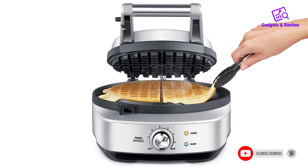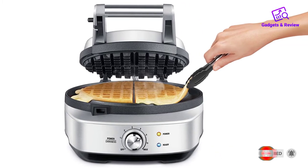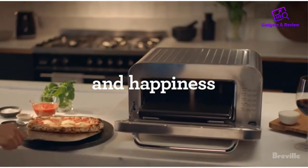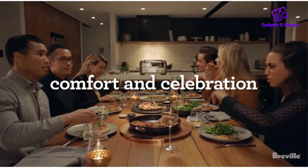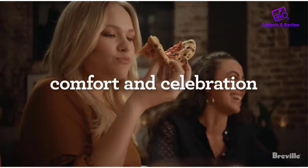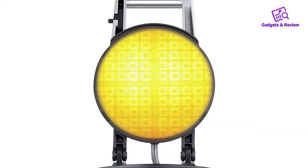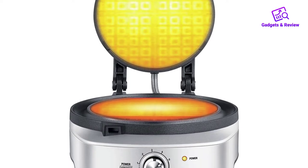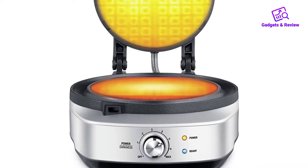It lights up and beeps when it's hot enough for baking, and again when your waffle is ready, but we wish the beeps were louder — they would be easy to miss in a noisy kitchen. After breakfast, you can latch the grids together and store it on its side to have more room to prep for the next meal. Pros: Reliable. A moat to catch excess batter. Storage friendly.